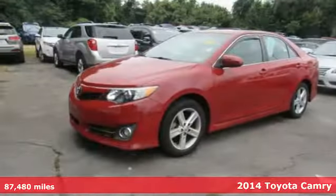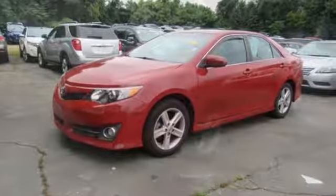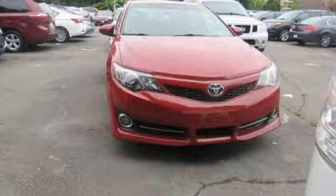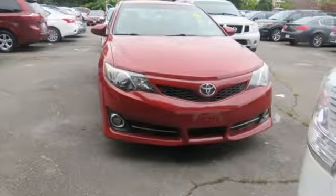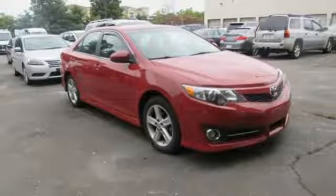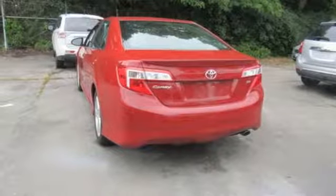And it comes with all the amenities you need: Bluetooth streaming audio, manual tilting steering column, driver and passenger front seat-mounted and rear side impact airbags, power mirrors, manual telescoping steering column, automatic transmission, four-wheel anti-lock disc brakes, and an I4 engine.